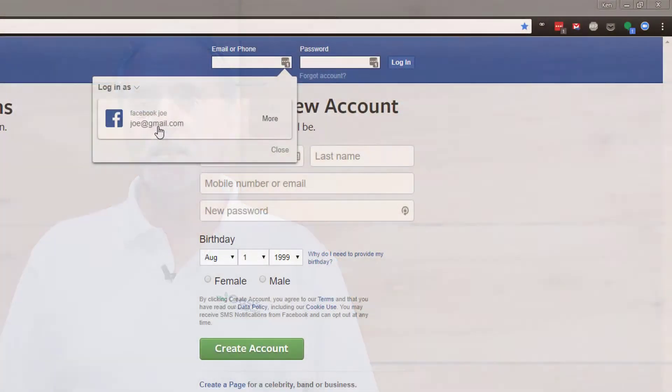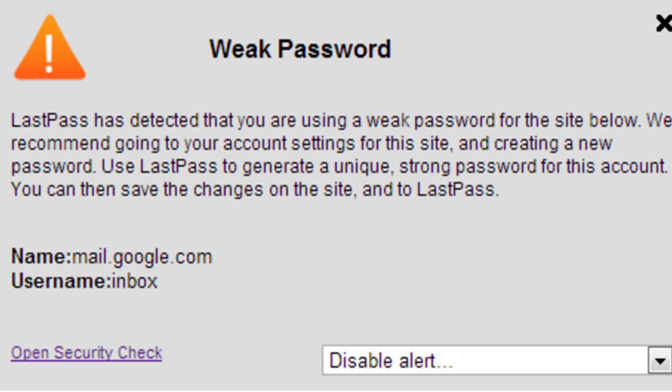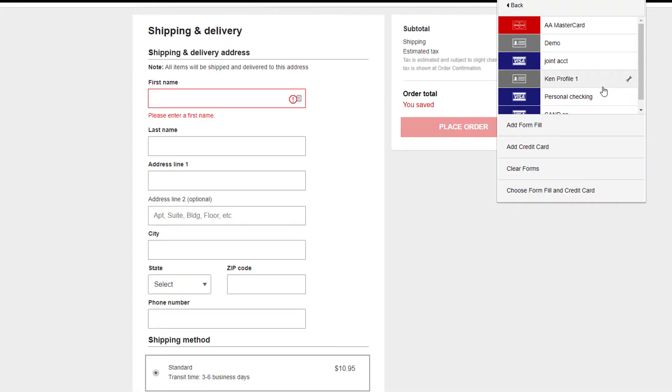You will never have to worry about losing or forgetting a password again. Password managers do more than safely store passwords — they make it easy to sign into websites, they can create strong passwords for you, and alert you when your passwords are weak or need to be changed. They can also save other personal information, things like addresses and credit card information.